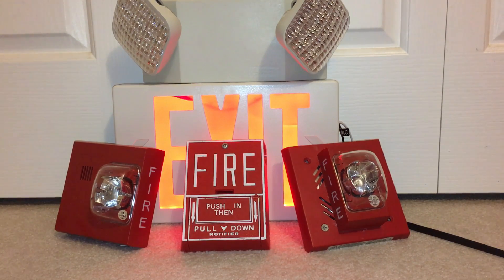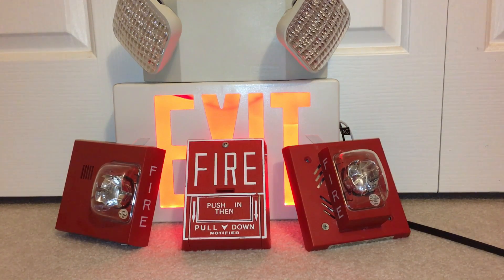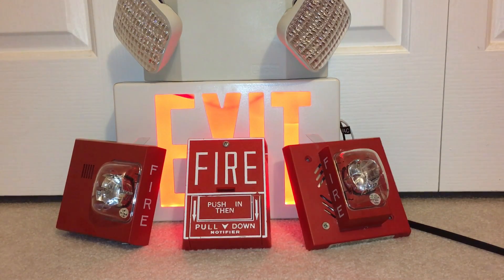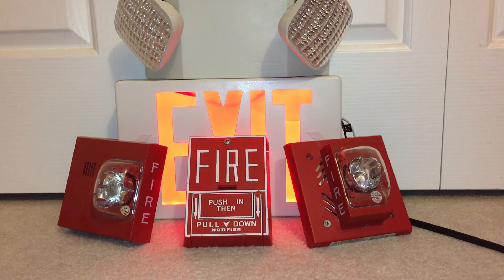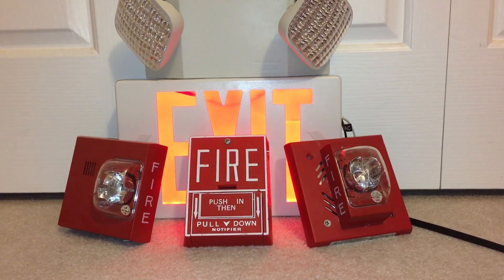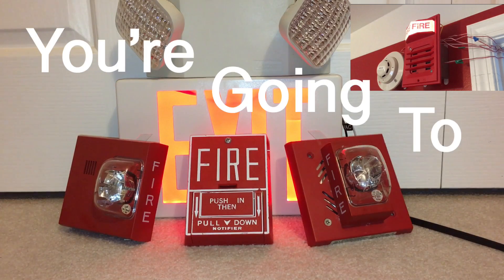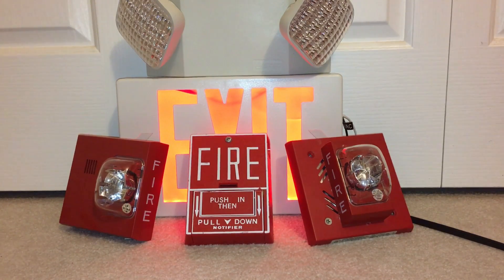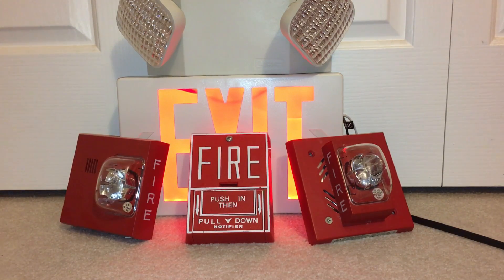Pros: First of all, older mechanical horns were better at grabbing people's attention audibly, rather than like a Wheelock MT set on horn — that dainty little tone it makes. It blends in too much with background noise. Mechanical horns can cut through the air better; they're more prominent, more commanding. Are people more likely to evacuate at the tone of a Wheelock MT's high-pitched screeching, or a mechanical horn which sounds urgent? Mechanical horns are kind of like 'get out of the building now,' whereas some newer horns feel more like 'get out whenever you want.'